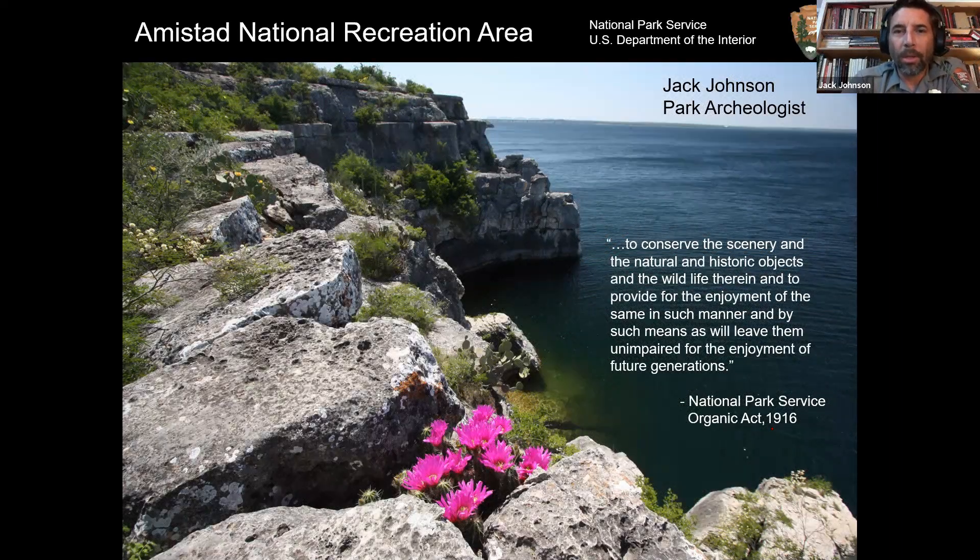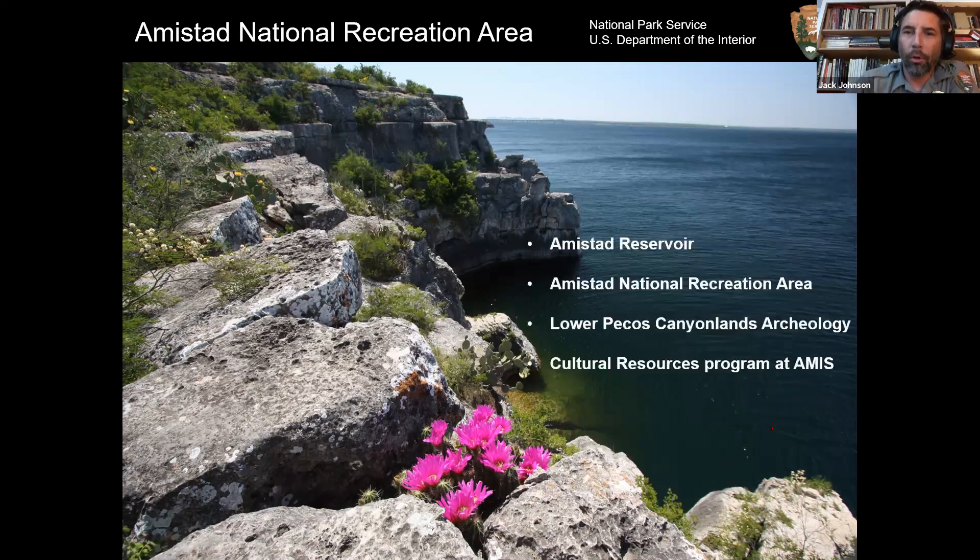This is going to be a fairly informal presentation — nothing too academic. It's an introduction to Amistad National Recreation Area, talking about the Amistad Reservoir, a little intro to Lower Pecos Canyonlands Archaeology, and the cultural resources program here at the park and what I do on the good days when I'm not just checking email and doing office nonsense.